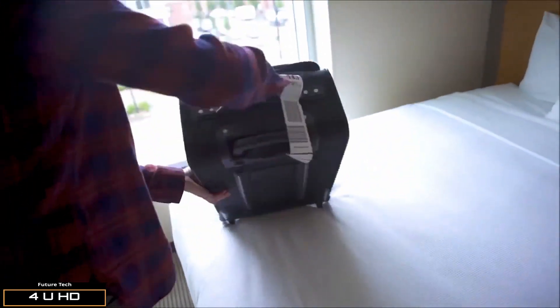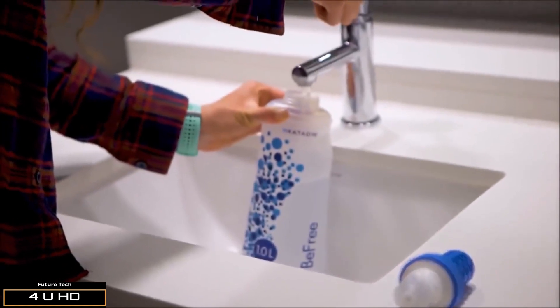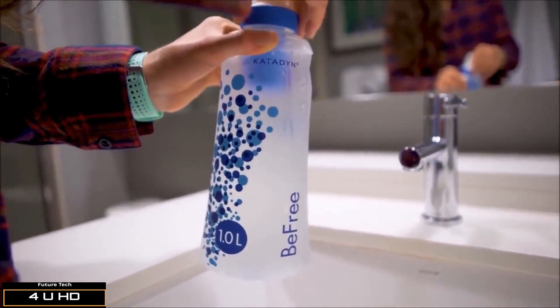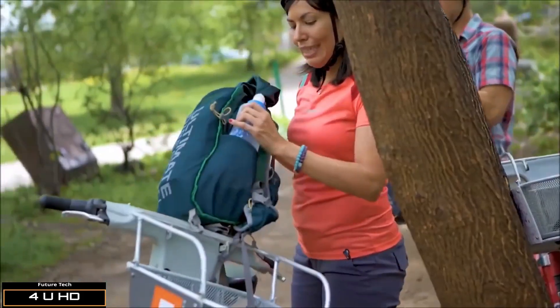The Katadyn BeFree 1L Collapsible Filter is the perfect smash, stash, and go water filter for on-the-go lifestyles. For the adventure traveler who packs for weight savings while abroad, the BeFree 1L will become a staple in your luggage and your most innovative companion, whether refilling at the airport or at the stream near your final destination.